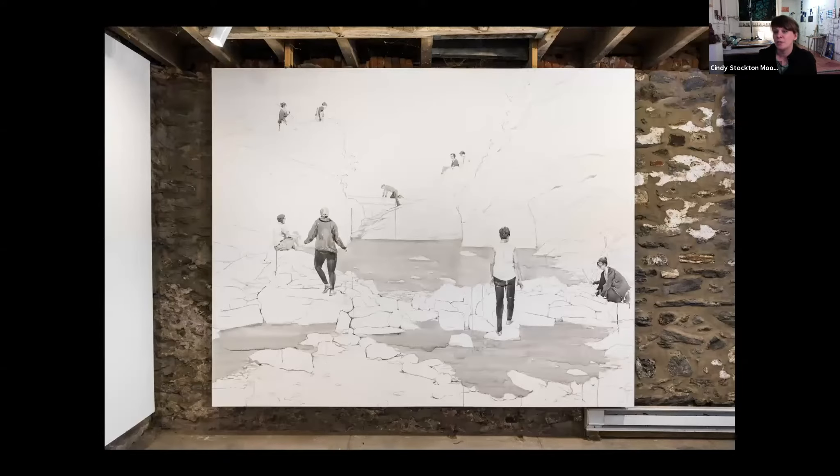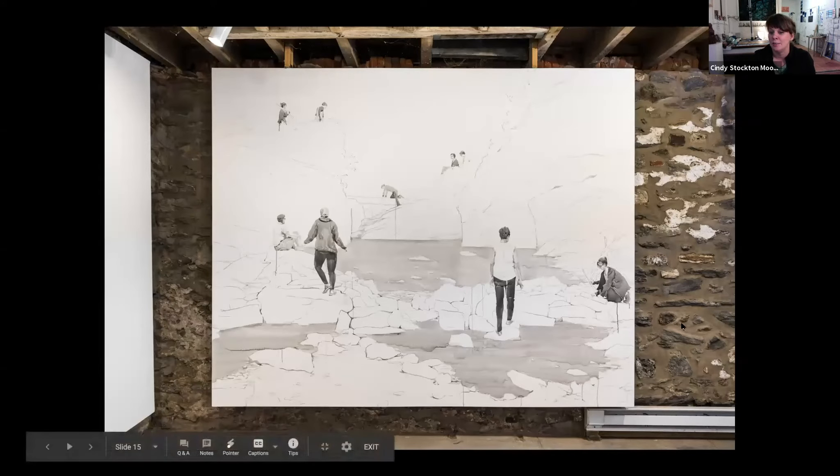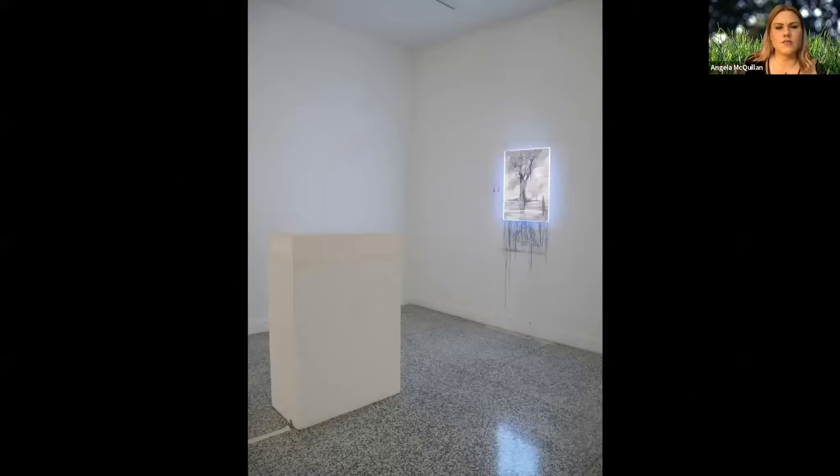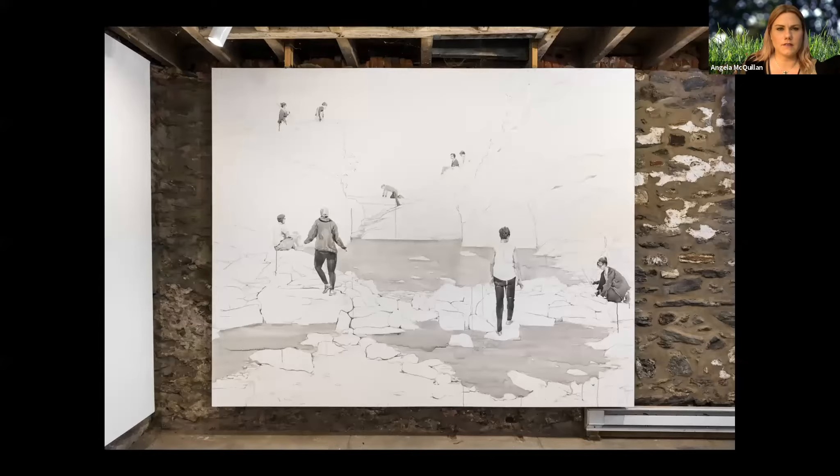Mount Airy has this great Wissahickon Schist in the space itself. I love that the rocks of their wall are the same rocks gathered right up the block. That is the gallery wall — there's one wall that's just built right into the schist of their garage space.